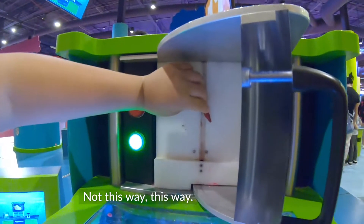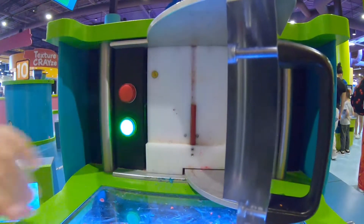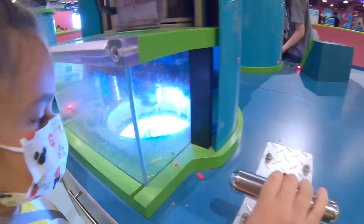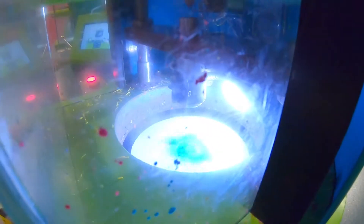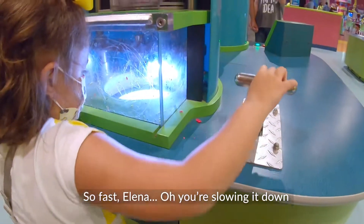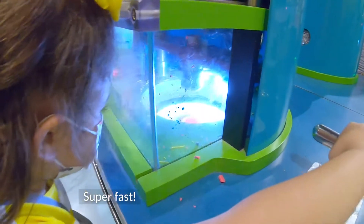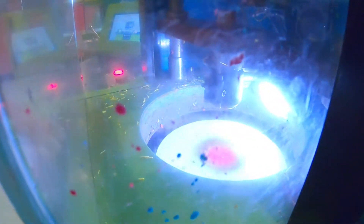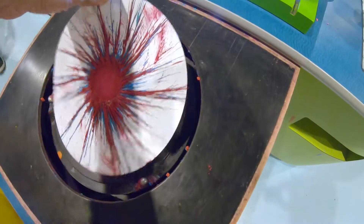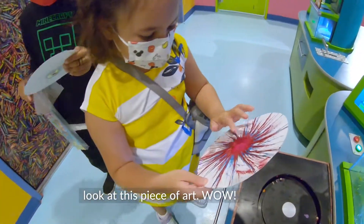Not this way, this way. Okay. And then the lever, the lever. Whoa, it's changing color. So fast Elena. Oh, you're slowing it down. Super fast. And now we get it out. Whoa. There we go. Here's your piece of art. Whoa.